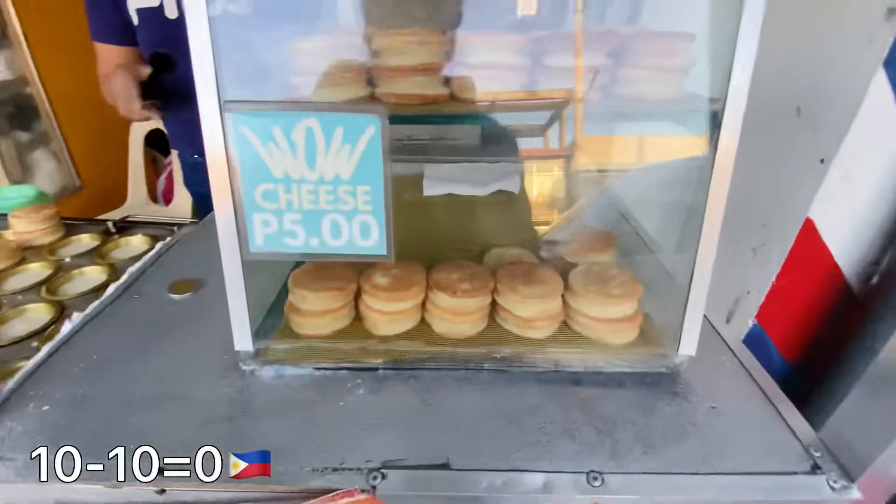Overall, P150 pesos ang nagastos ko sa aking food trip for today. Nakita nyo naman kung gaano kadami yung kinain ko ngayon. At talagang, I can say na it's really more fun in the Philippines.